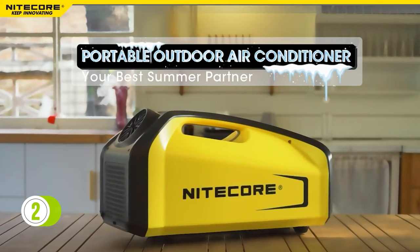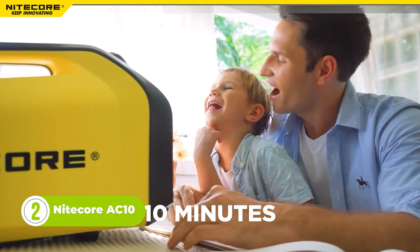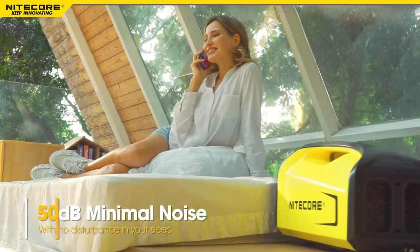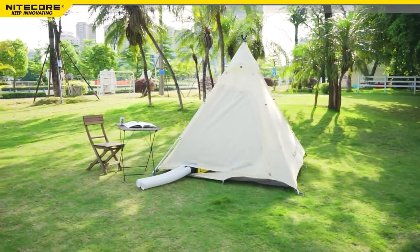Stay refreshed and relaxed with the Nightcore AC10, a portable air conditioner that can lower the temperature significantly in just 10 minutes. The AC10 is easy to use, energy efficient, and quiet. It has a three-level adjustable cooling speed, a patented compressor, and a dual-hose system that can fit any window or tent.